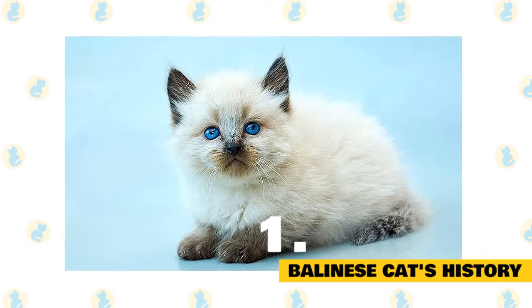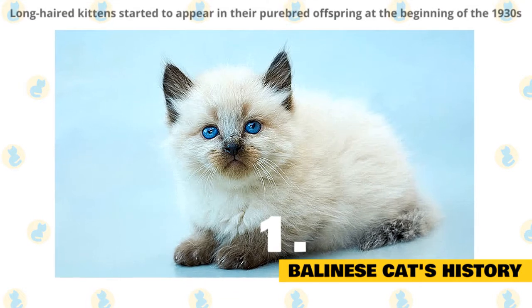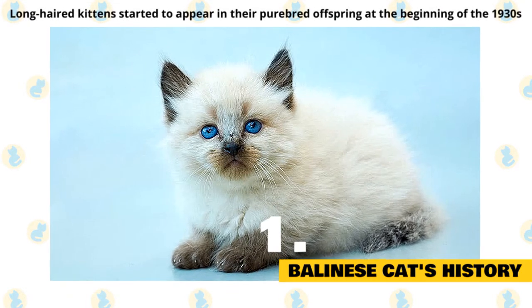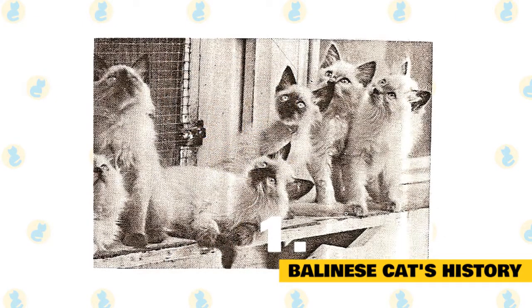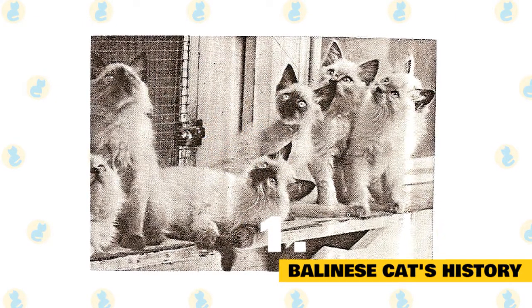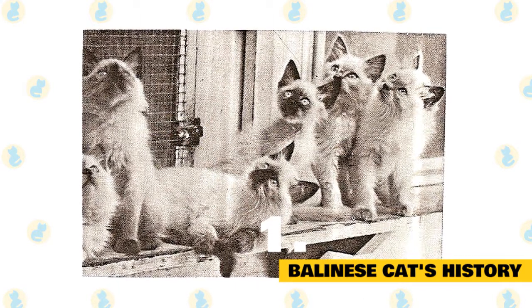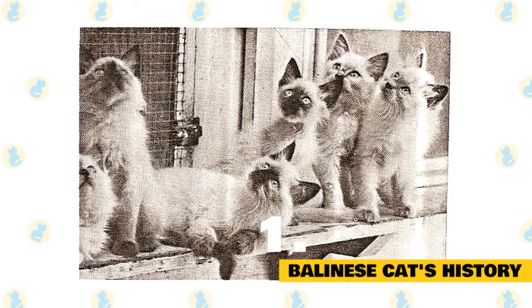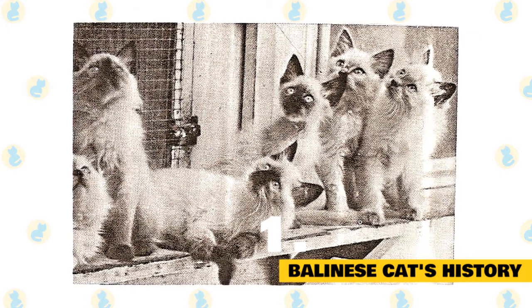1. Balinese cat's history. Balinese cats originated from short-haired Siamese cats when long-haired kittens started to appear in their purebred offspring at the beginning of the 1930s. The first officially registered long-haired kitten was born in a Siamese cat couple in 1928 in the USA. Such incidents happened quite regularly, but the breeders tried to keep this out of the public eye, and long-haired kittens of their short-haired parents didn't take part in cat shows.